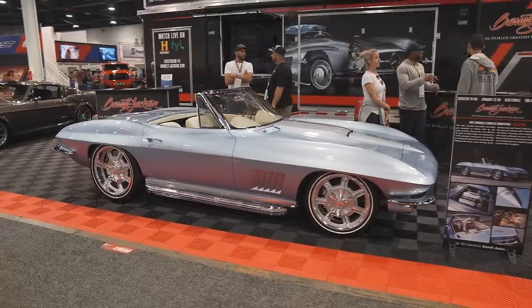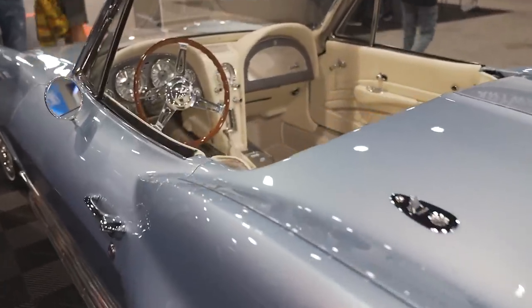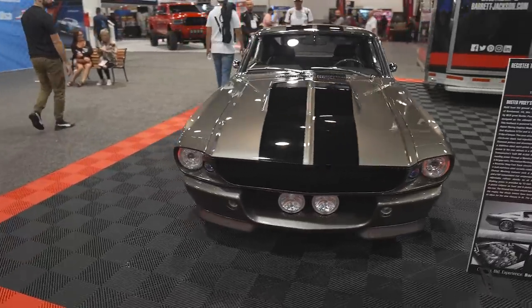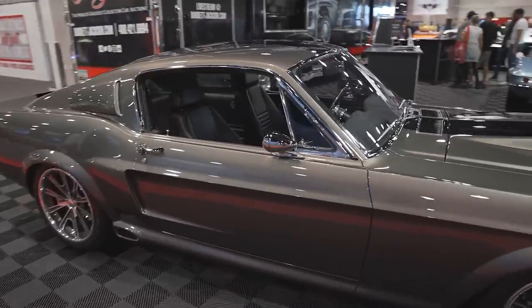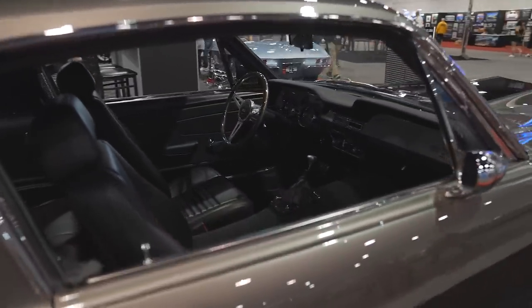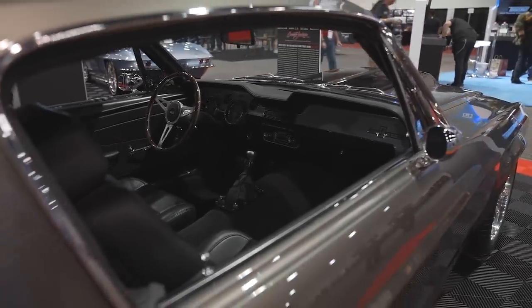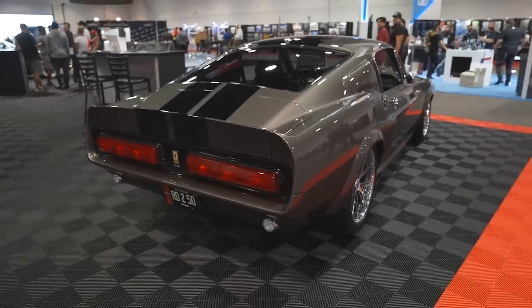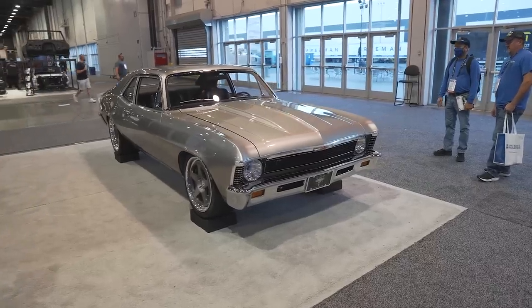Barrett-Jackson also featured a Jeff Hayes Customs 1967 Corvette convertible, and the biggest eye-catcher in their booth — Buster Posey's 1967 Ford Mustang Eleanor tribute. Powered by an 828-horsepower Borla stack-injected 572-cubic-inch Boss Hemi, and mated to a Bowler Performance 4L80E transmission. Dynamat had a special car in their booth as well.